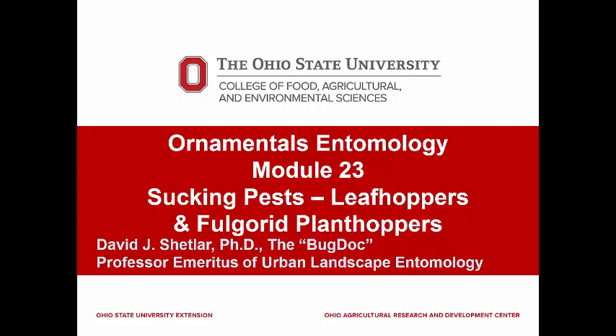The leafhopper group is another very large and important family with many subfamilies. Many are known to be involved in transmitting plant viruses and mycoplasmas in field crops and among trees. Aster yellows and elm yellows are two such diseases. While most landscape trees, shrubs, and flowers have a specific species of leafhopper that attacks them, there are generalist leafhoppers that can feed on a wide range of plants. The potato leafhopper has been confirmed to feed and successfully breed on over 200 plant species in 25 families.